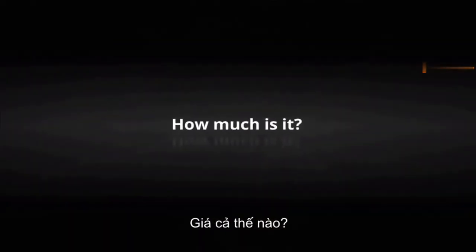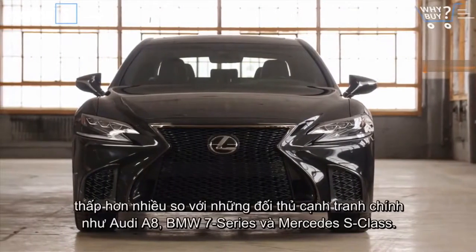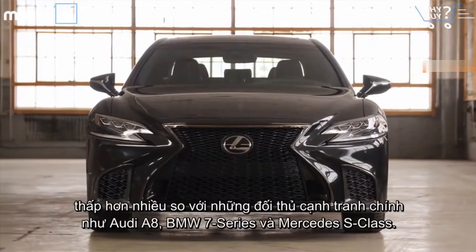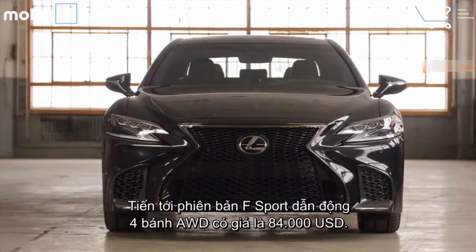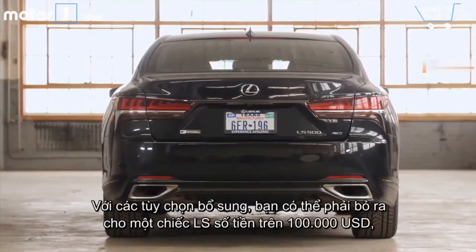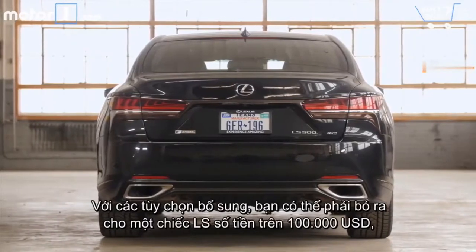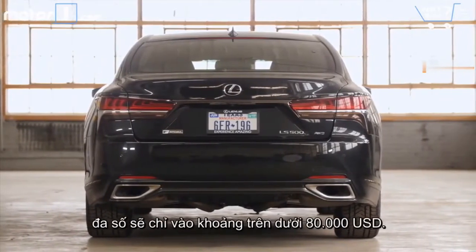How much is it? Pricing starts at $75,000, undercutting rivals like the Audi A8, BMW 7 Series, and Mercedes S-Class by a significant margin. Moving up to this all-wheel drive F-Sport model requires $84,000. With options, you can nudge an LS over $100,000, but Lexus says the vast majority will cost right around the $80,000 range after options.